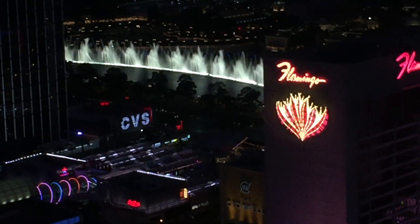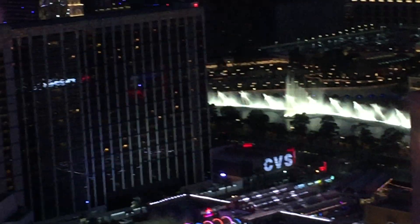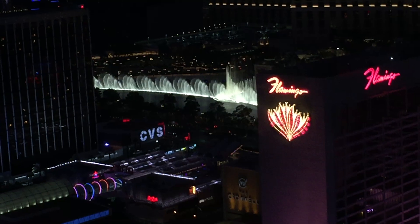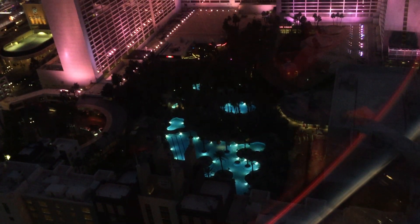And here you have it — the Bellagio water show as seen from the High Roller. And here's the Flamingo pool.